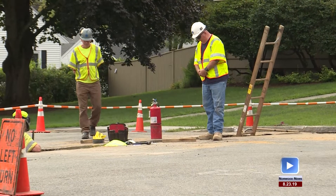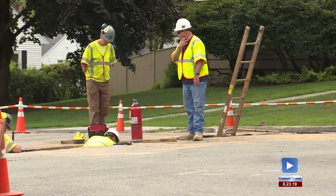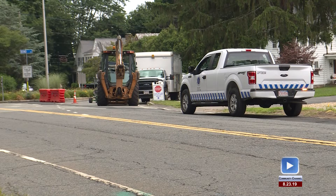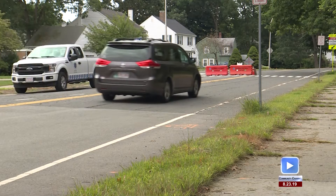There are three main projects going on in town this week. The first project, located in the high school area of town, is a small section of a bigger project to replace the gas lines here in Norwood. Feeney Brothers, a subcontractor for National Grid, is replacing the gas main along there from Bond Street to Elliott Street,